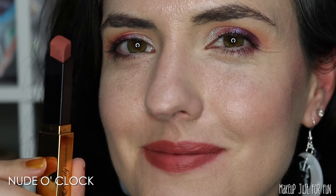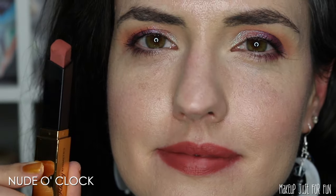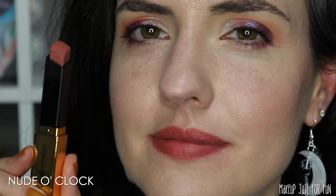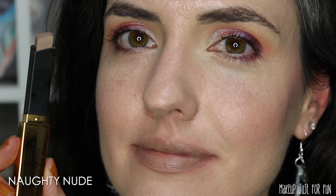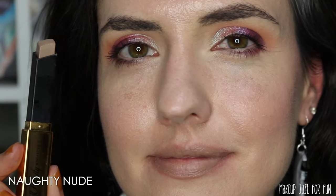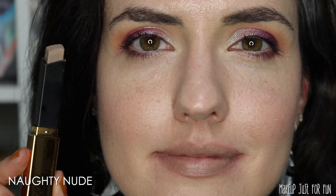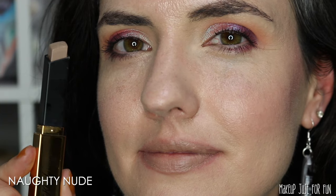This is the shade Nude O'Clock — this one is my favorite of the entire collection. I know I am basic, I have made my peace with it. This is a rosy nude type of shade and it's the one I am most compelled to keep going back to. The other nude shade is called Naughty Nude — this is giving me a flashback to the mid-2000s concealer lips type of look.